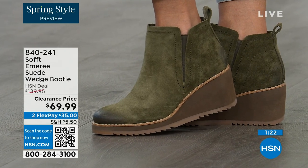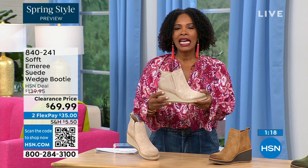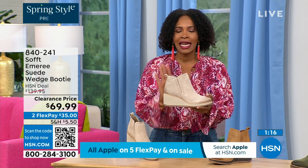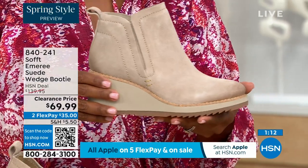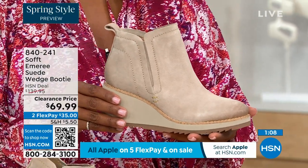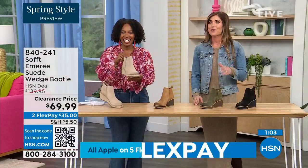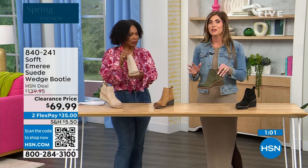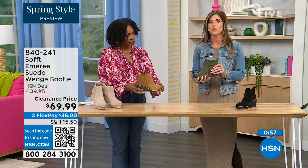50% off. Think about it — these are boots, these are wedge booties that you're going to be wearing from the day you get them well into the spring. I always say spring doesn't necessarily mean hot — spring means anything goes. And we're really spoiled here in Florida, so spring to us is a lot different than the rest of the country. These are absolutely a booty that will carry you into spring.